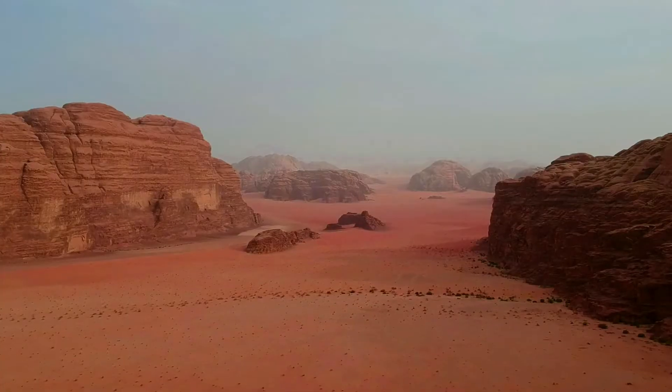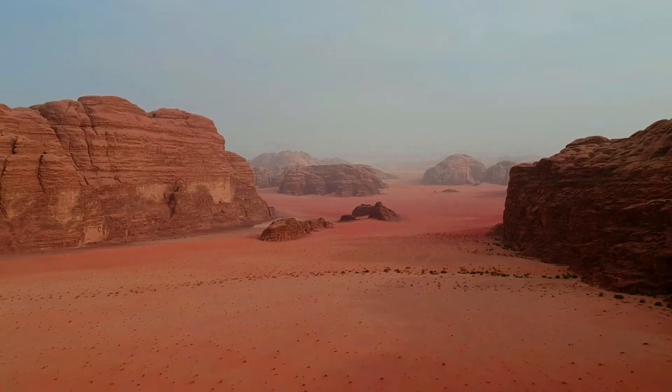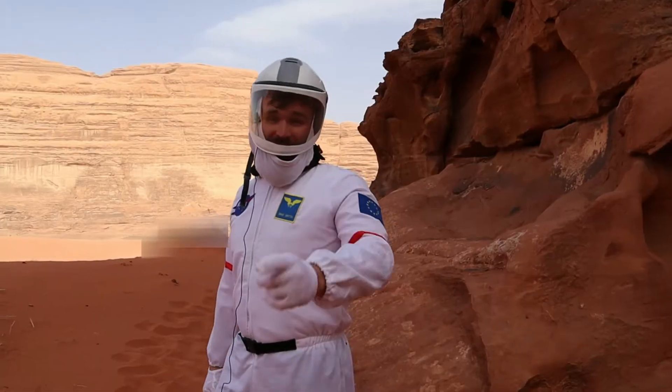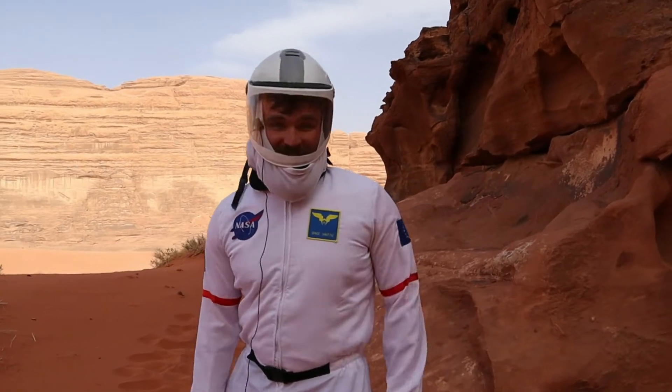We made it. The red planet, Mars. It really is a vast, red, dusty planet. And I'm going to take you on an adventure to come and explore this incredible place. Let's go.